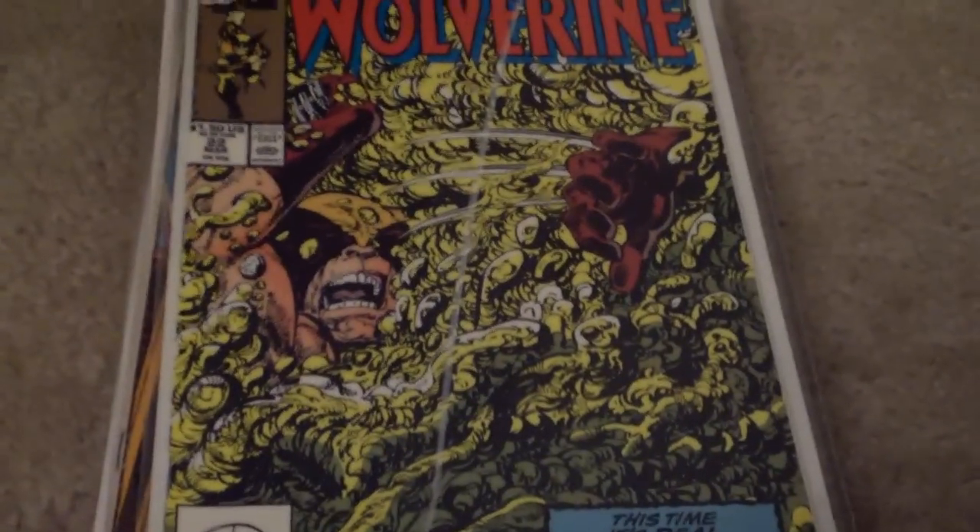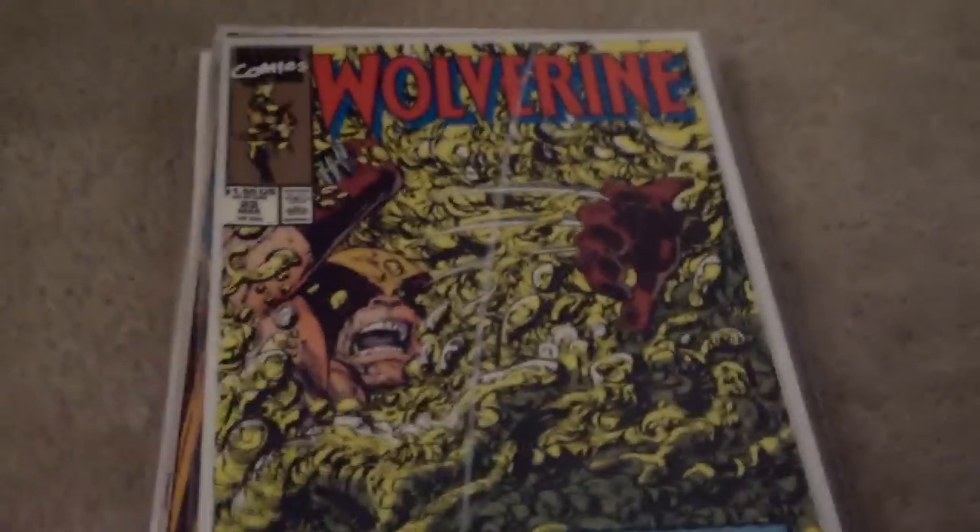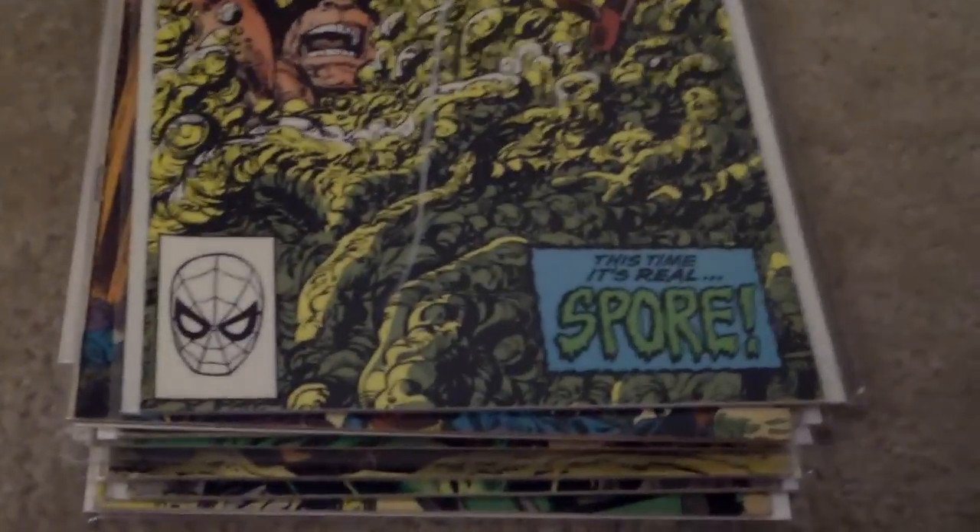Then up next, I actually had Wolverine number 23 and I didn't really get it too well, so I thought I'd get number 22, and it's a pretty nice cover.